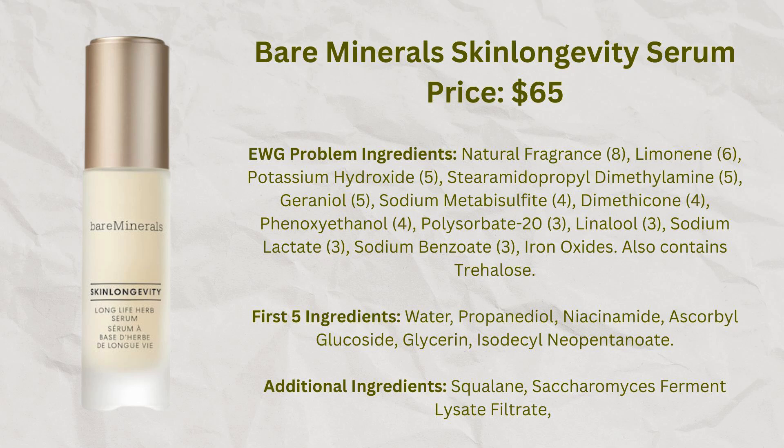One of the first products I tried that I thought was really good for my skin is the Bare Minerals Skin Longevity Long Life Herb Serum. This has some fermented ingredients, a plant supposed to be good for the skin barrier and aging issues, as well as vitamin C, niacinamide, and squalane — the idea being that it's supposed to help with the skin barrier. I think it's been quite good for me. It does have some fragrance in it which I think is bad, but overall the benefits have outweighed that for me. I tend to use this almost every day, just a little squirt of it. There really are no other Bare Minerals products I've been that enthusiastic about, but this one I've liked enough to keep buying on sale.